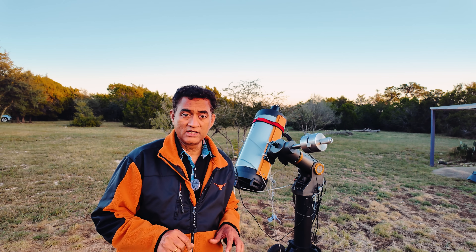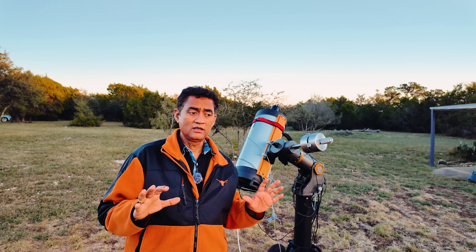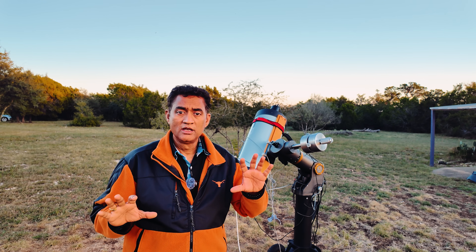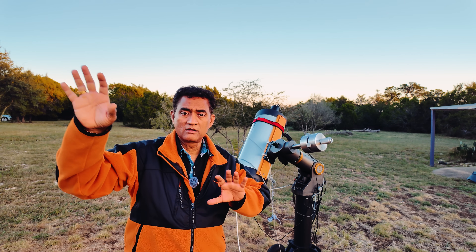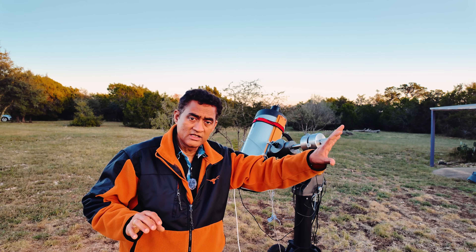I don't know whether this is confirmed or not, but the coma around the 3i Atlas is going everywhere. Like in one picture I see it this way, and in another picture I see it this side.